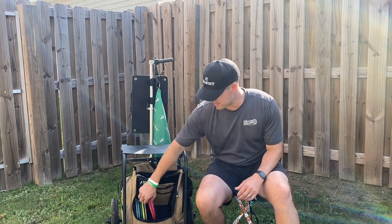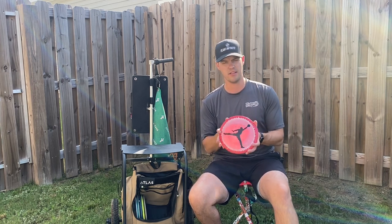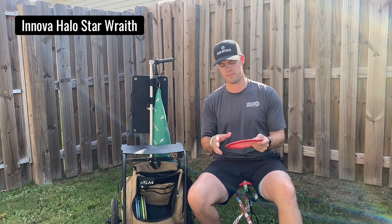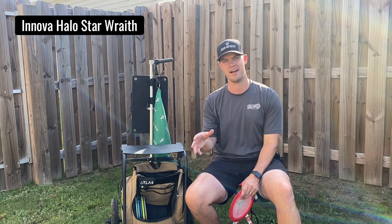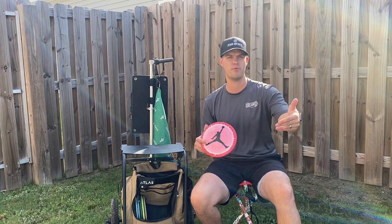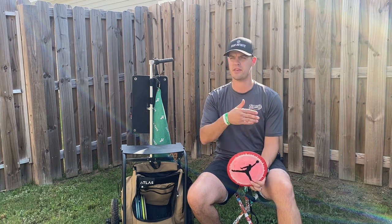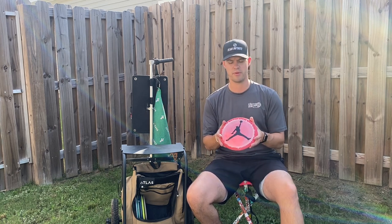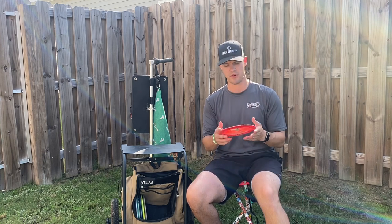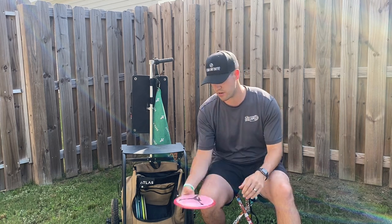Moving on in the distance drivers, one that has been a great addition is the Innova Halo Star Wraith. This has been a disc I really gravitated towards for sidearm. It has the perfect mix of stability and glide — I can really snap on it for sidearm and don't have to worry about it flipping over unless I force it. I know it's always going to come back and get me a lot of distance. Anything about 350 and up for sidearm, this is what I reach for. It is my primary sidearm distance driver and I'm just really enjoying it for all different types of shots.